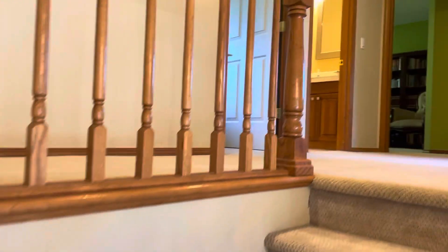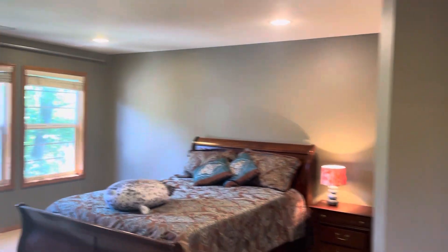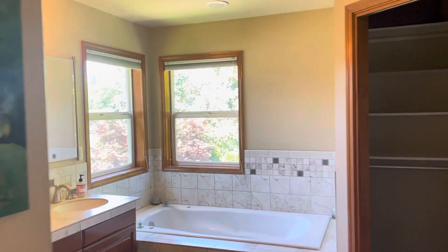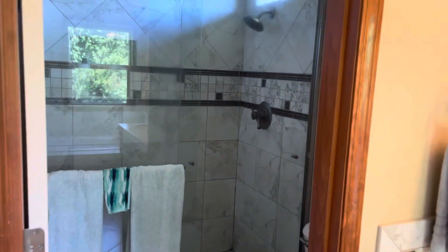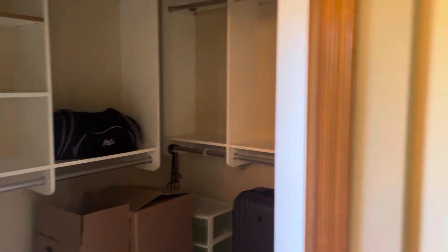We'll go through the en suite first. Here is the en suite, looking out to the south — southern exposure, northern exposure. Water closet, shower. Organized walk-in closet.